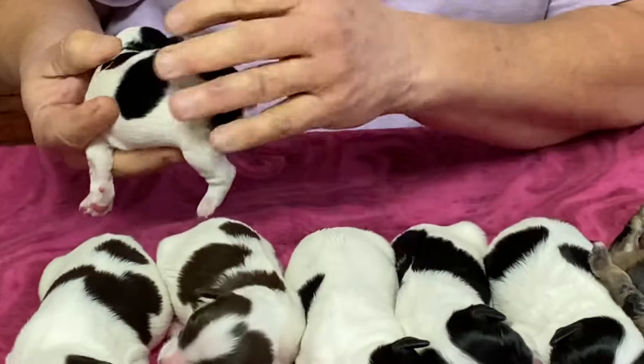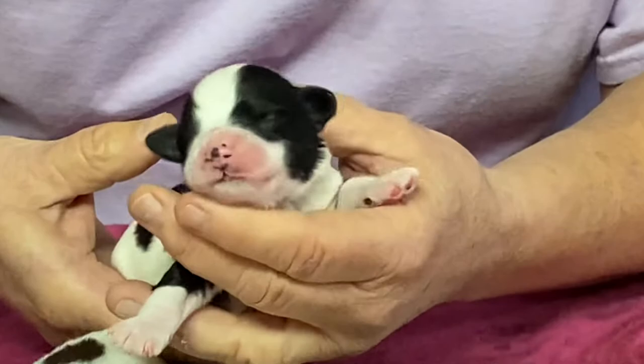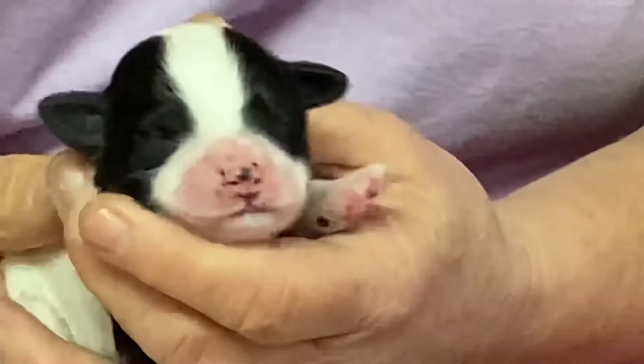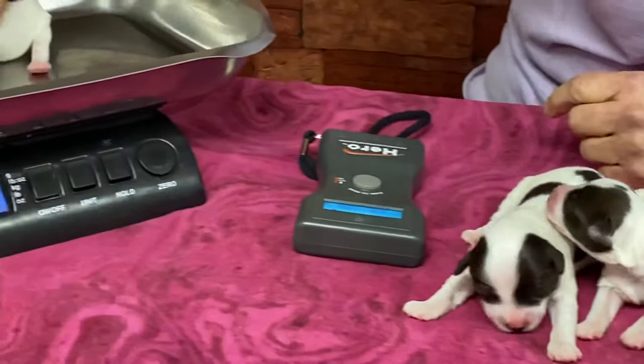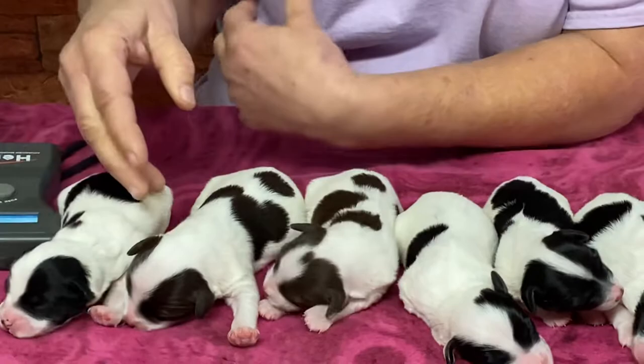Dewclaws are done, tail's done. He's got a really pretty face — they all have nice blazes. Their ears are completely closed and shut at this age, and their eyes will not open until about 12 to 14 days old. This is the black and white male, and he weighs 9.0 ounces as of today.